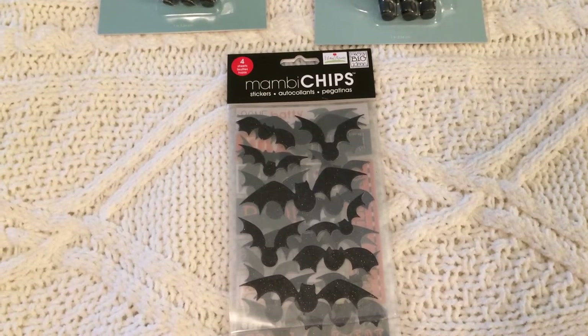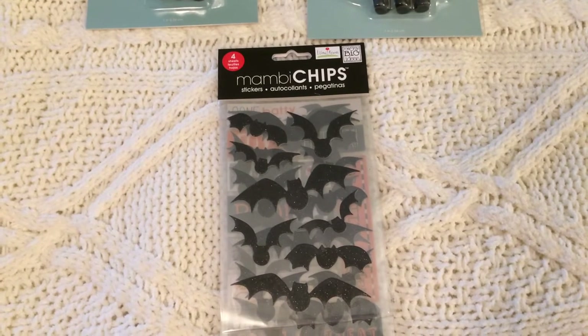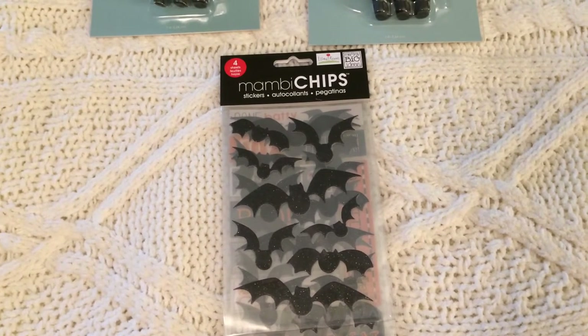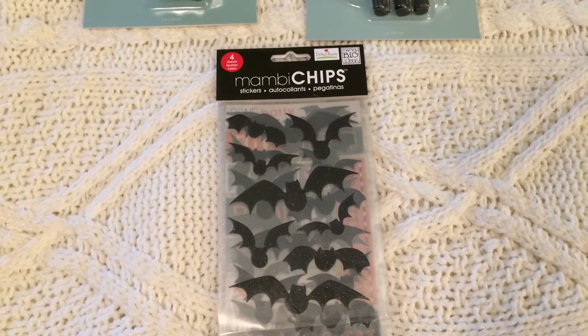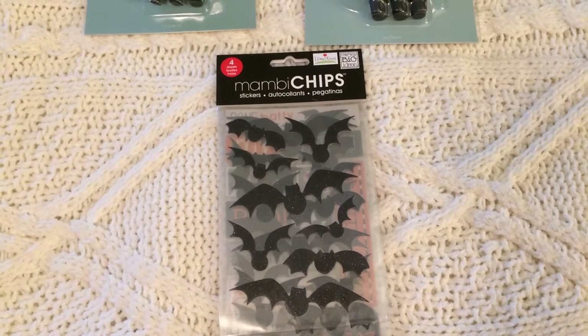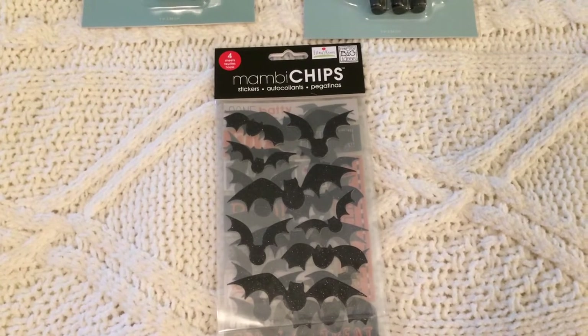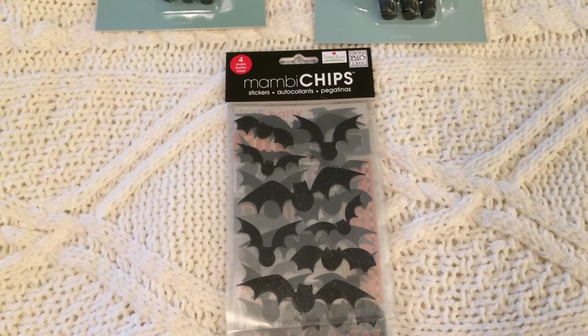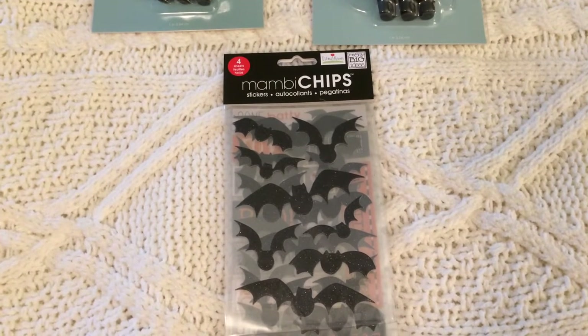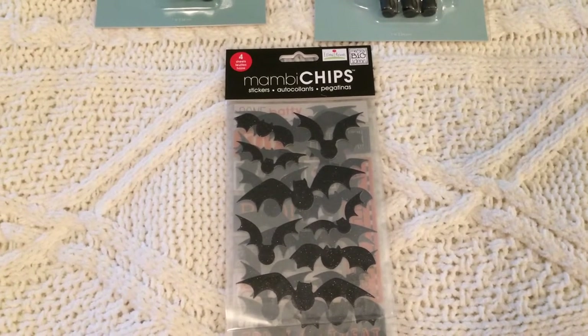Hey everyone, this is Bargain Spotter. Today I'm going to bring you a huge haul of mostly Halloween items. Most of my items came from Dollar Tree, but I'm going to throw in just a few that came from Target, Michaels, and also a store in my area called Mighty Dollar where everything's a dollar — they're similar to Dollar Tree but they have some fantastic deals.